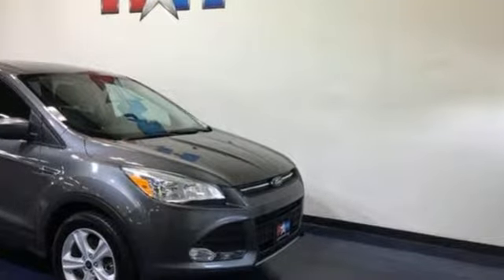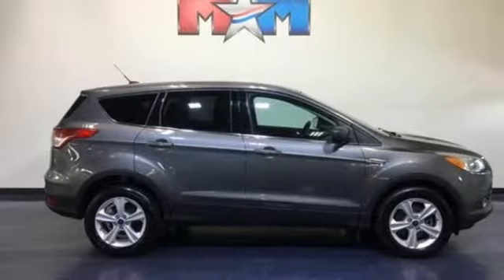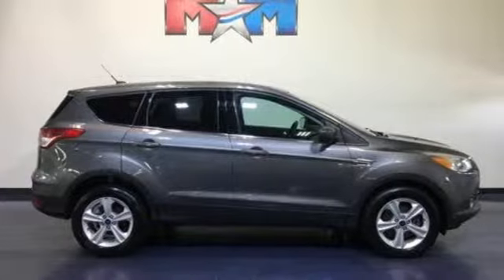Ford is America's best-selling vehicle brand. See what it can do for you when you take it for a test drive.